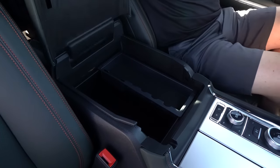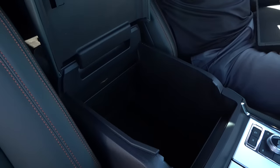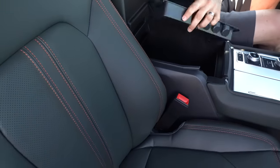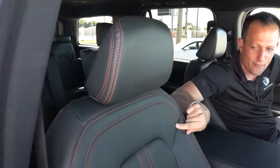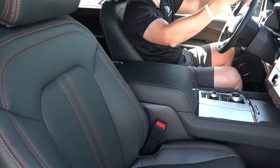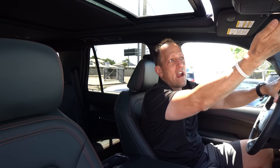Soft-touch material, active orange. There's a removable tray in the center console with a 12-volt outlet. Moving on to the seats — leather with active orange, nice design, and it doesn't dig into your back. Electric assist on both sides. And of course, you've got the ultimate panoramic sliding sunroof with a shade. It goes all the way back so you can see the big dipper, the little dipper, maybe even Orion.